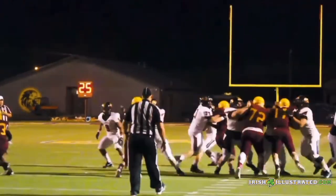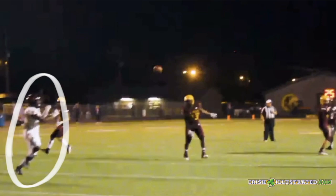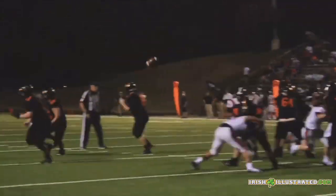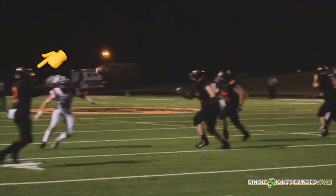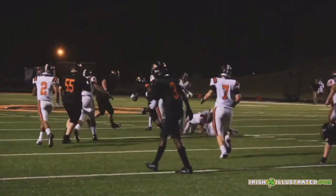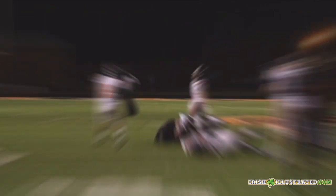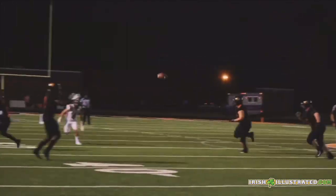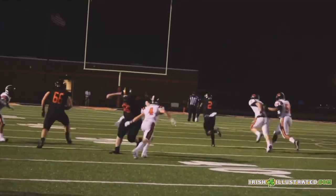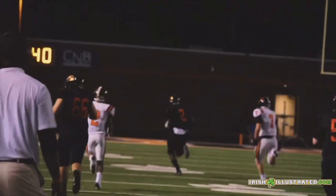DJ Allen — his speed on these slant routes out of Texas is quite similar to Jay Fair, who we've done a bunch of reporting on recently. After the catch, he's got the toughness to pummel over some defenders and pick up extra yards. But it's his speed that really stands out, as you can see on this slant. When he finds a crease and some daylight, he's gone.